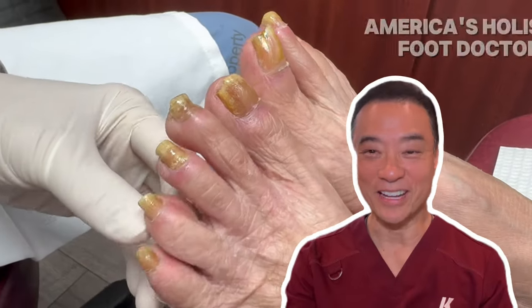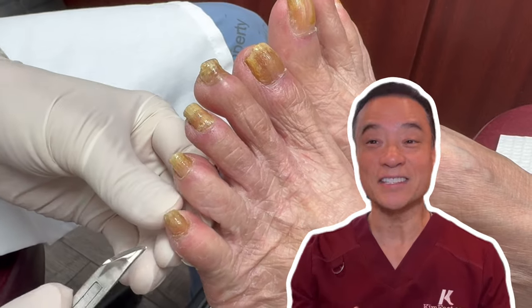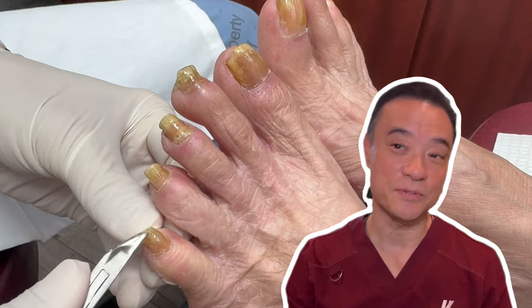Hi everyone, this is Dr. Kim, America's holistic foot doctor. In this video, you will meet my patient who has not seen me for several months now due to taking care of her son who just had hip surgery.